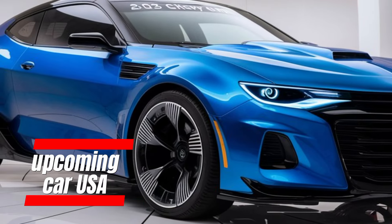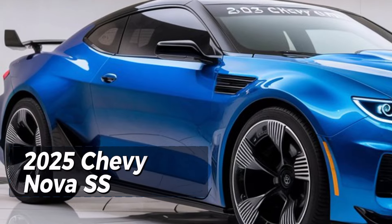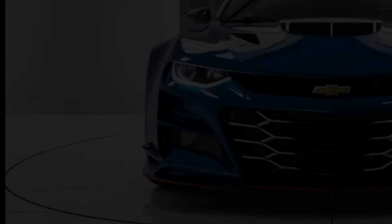Welcome back to Upcoming Car USA. In today's video, we're diving into one of Chevy's most anticipated releases, the 2025 Chevy Nova SS. This iconic muscle car is making a comeback with some serious updates, combining retro style with modern performance.